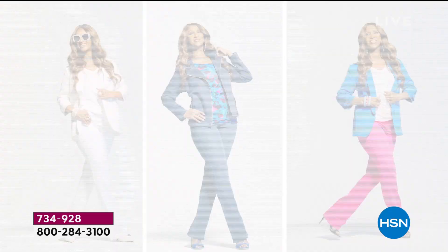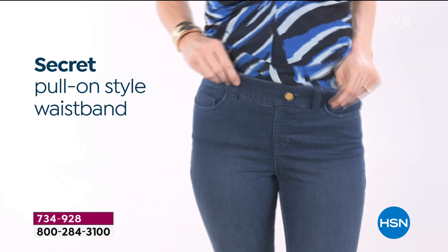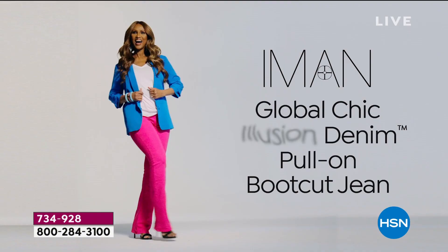It has incredible comfort stretch because of the knit fabrication. It's so comfortable. The pull-on style waistband is the new thing in the industry. It has an interior tummy control panel, which gives you the illusion of a flatter stomach. The faux fly gives you no bulk. That curved back yoke and pockets make it look lifted — even if you have a flat bottom, it's going to make you look like you have a nice perky one.